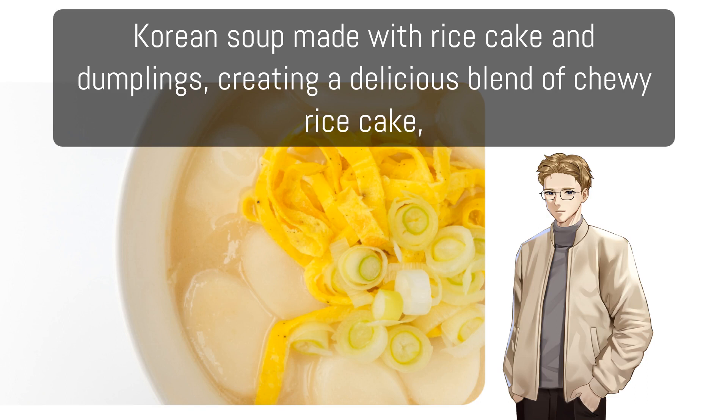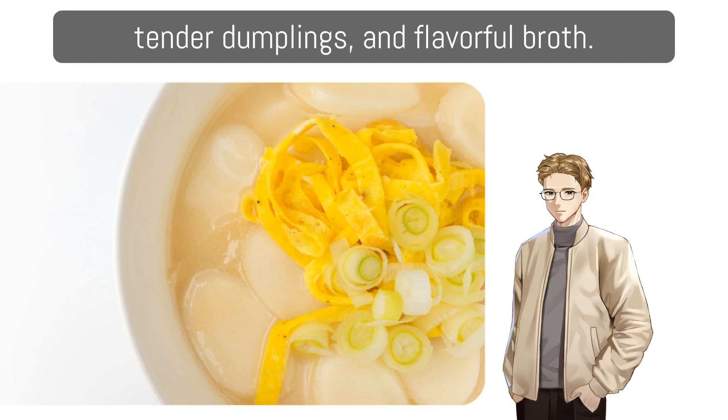떡만두국: Korean soup made with rice cake and dumplings, creating a delicious blend of chewy rice cake, tender dumplings, and flavorful broth.